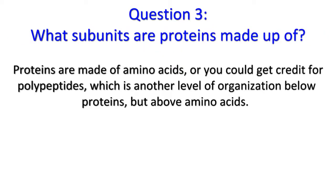Question 3: Proteins are made of amino acids, or you could get credit for polypeptides, which is another level of organization below proteins but above amino acids.